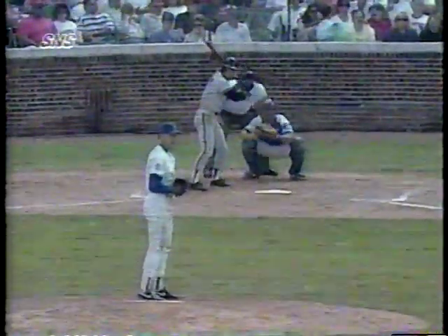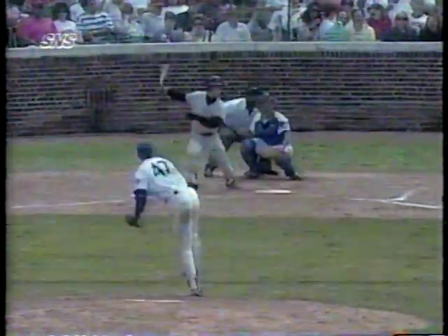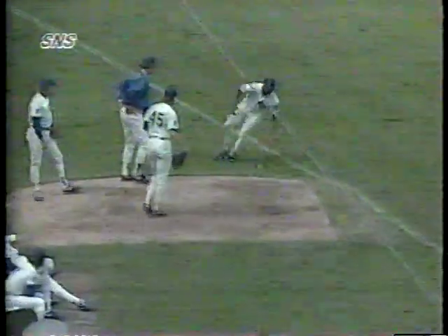Moving on to the top of the eighth with two outs and pinch runner Scott Gurelts on second base, Brett Butler slices a double down the left field line off of Sean Boskey. Gurelts comes in to score and ties the game at 2. RBI number 26 on the season for Giants center fielder Brett Butler.